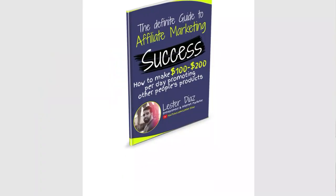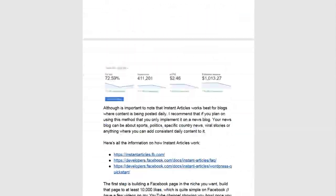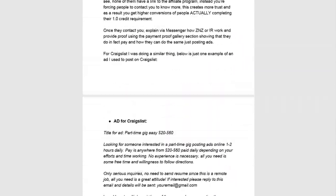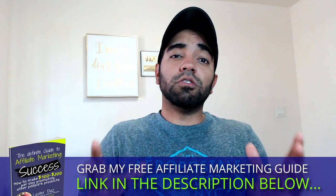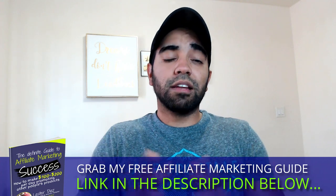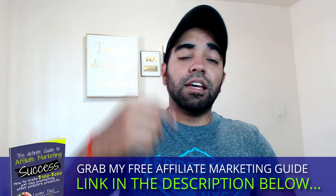Before I jump to my computer, I want to remind you that you can always download my free affiliate marketing guide below. It's a complete guide with over 40 pages that can teach you a lot about affiliate marketing, the different types of affiliate programs out there, and how I personally use affiliate marketing to make a full-time income online. It's completely free — grab it by clicking the link in the description below.